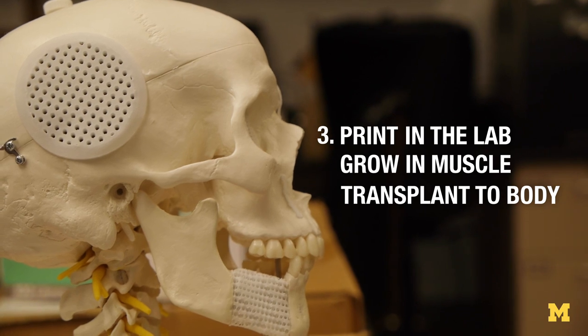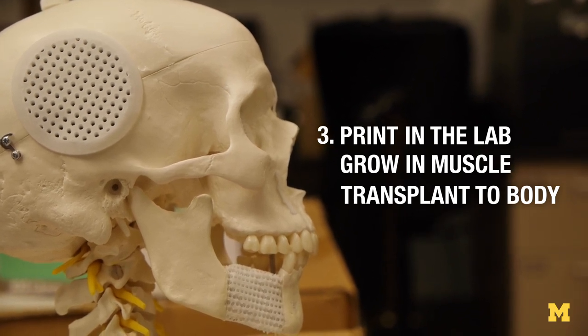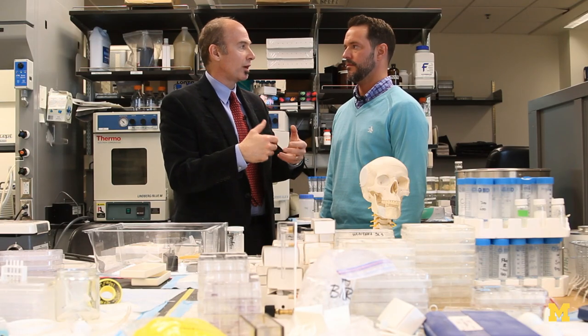The third avenue is somewhat of a hybrid between those two. In this case, we're going to prefabricate or pre-design the layout or geometry of the body tissue, implant it into a person's muscle, let it grow there, grow blood vessels into the tissue, and then transplant that tissue. One of the biggest difficulties of growing tissue is actually getting blood vessels to grow into the part that we want to replace.